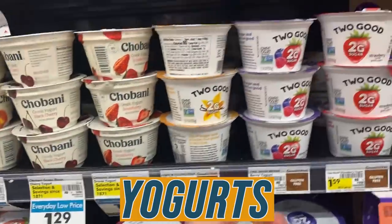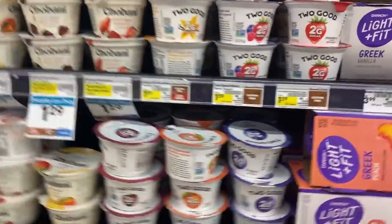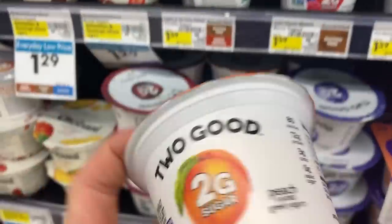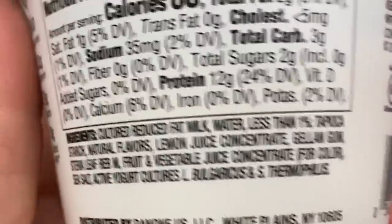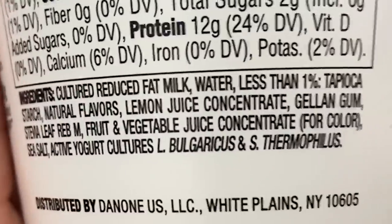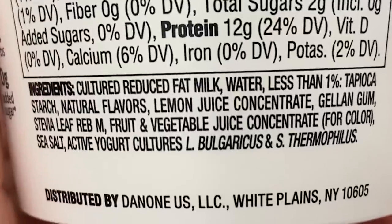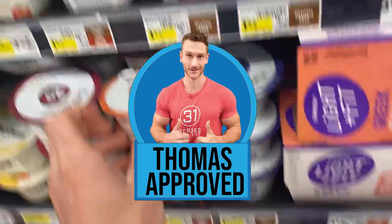Moving over to the Greek yogurt section quickly. This 'Too Good' brand is a killer price — around $1.99. Only two grams of sugar. Ingredients include typical Greek yogurt components, tapioca starch as a thickener, natural flavors, and stevia — no erythritol. Only three grams of carbs total. If you want a fruit-on-the-bottom style yogurt, that's a great one to grab.